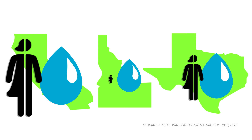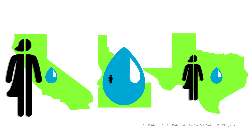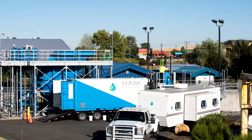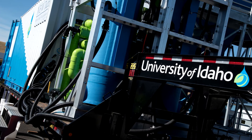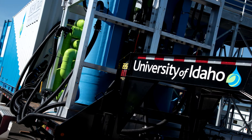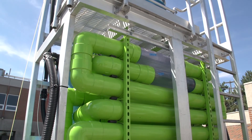The state of Idaho is the third largest consumer of water in the United States. Per capita, Idaho ranks number one. The University of Idaho understands the importance of water to the state and nation, and researchers in the College of Agricultural and Life Sciences are looking at ways to create a sustainable water supply.